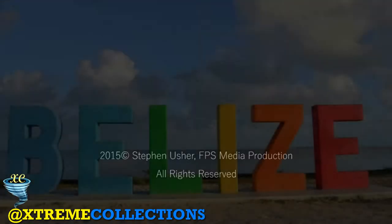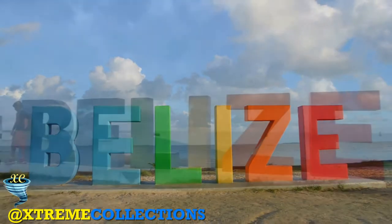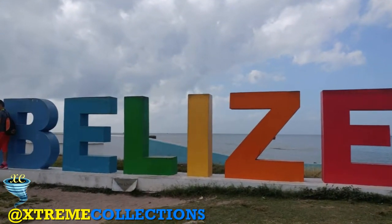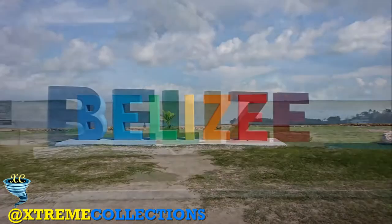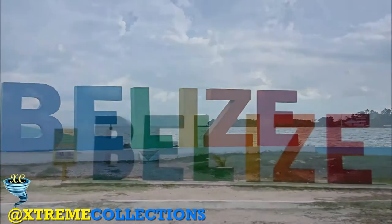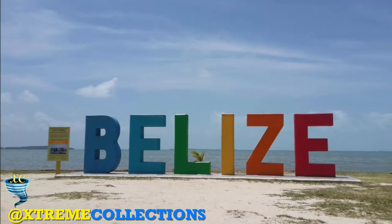The city is the country's principal port and its financial and industrial hub. Cruise ships drop anchor outside the port and are tendered by local citizens. The city was almost entirely destroyed in 1961 when Hurricane Hattie swept ashore on October 31. It was the capital of British Honduras until the government was moved to the new capital of Belmopan in 1970.